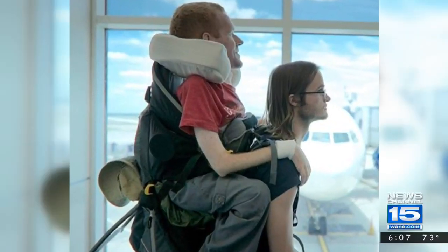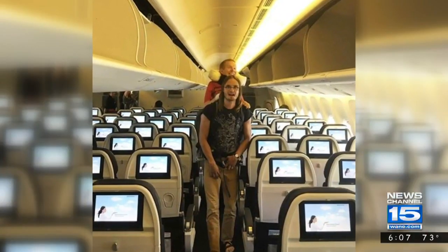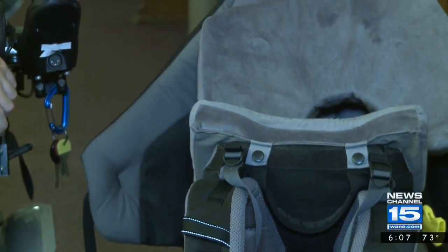After his European adventure last year, Kevin Chandler didn't slow down. He helped release a documentary, he's writing a book, he started a non-profit, and he's helping create a backpack like this one for the masses.